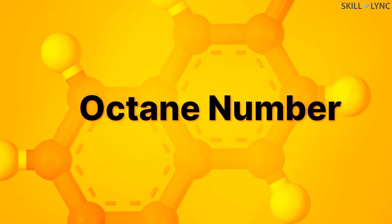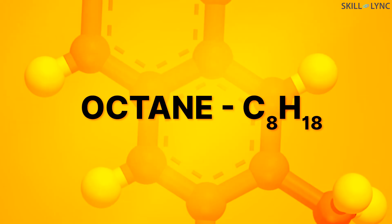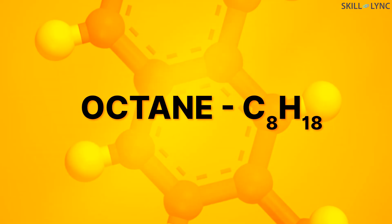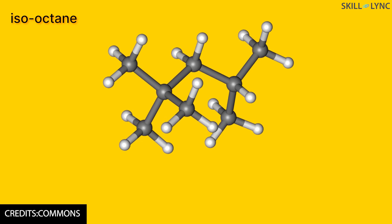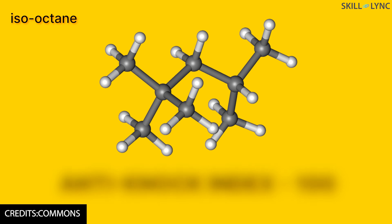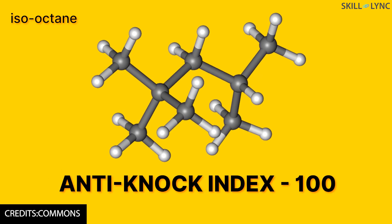First let's get started with octane number. Octane number is a measure of the ability of a fuel to resist knocking. This infers that higher the octane number, fewer the chances of knocking — that is, the fuel can withstand high compression without getting self-ignited. The name octane refers to a hydrocarbon which has 8 carbon atoms in it. It was found that fuels composed of only isooctane produced minimal NOC and so it was given an anti-NOC index of 100.